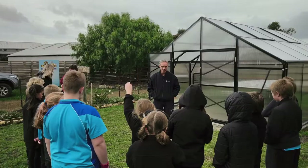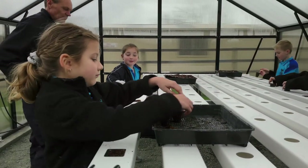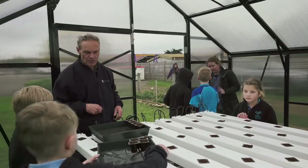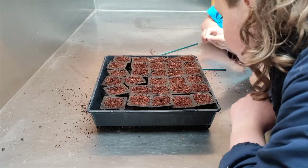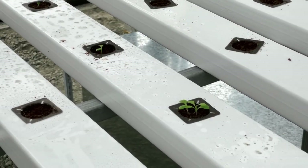We're a paddock to plate school, so it aligns beautifully with our kitchen garden and paddock to plate program. There's a plethora of evidence that better nutrition improves learning outcomes and academic performance, so that's one thing they get out of it. And they also learn lots of skills of cooperation, working together, teamwork, and leadership. So it's just lots of benefits all round.